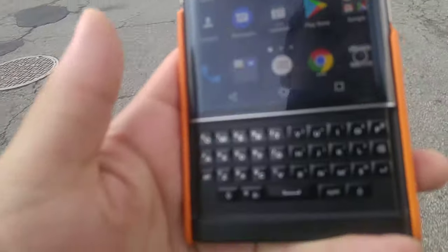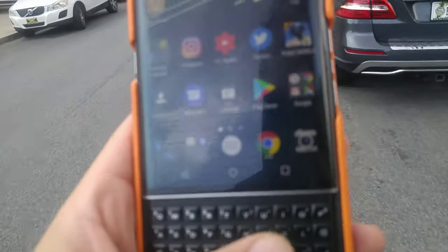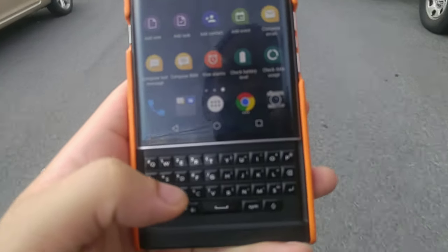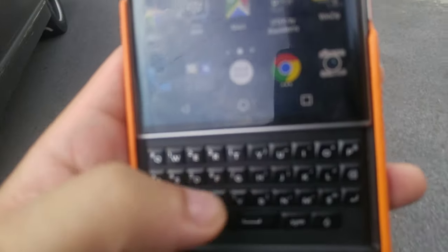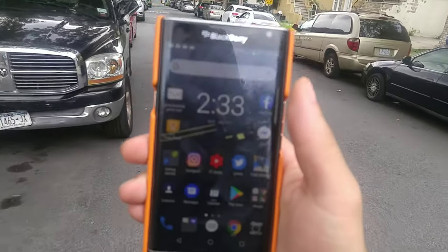Hey, what's going on guys, it's your boy Serrano and welcome back to the channel. Thank you for subscribing and welcome back to another video. We're going to talk about the BlackBerry Priv. One of the things about this device that's really fascinating in 2019 is it was released four years ago and it's still a really compelling device.